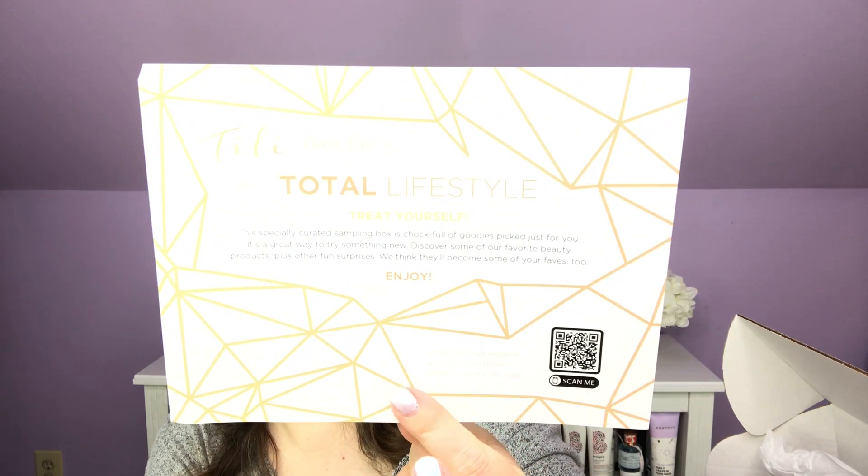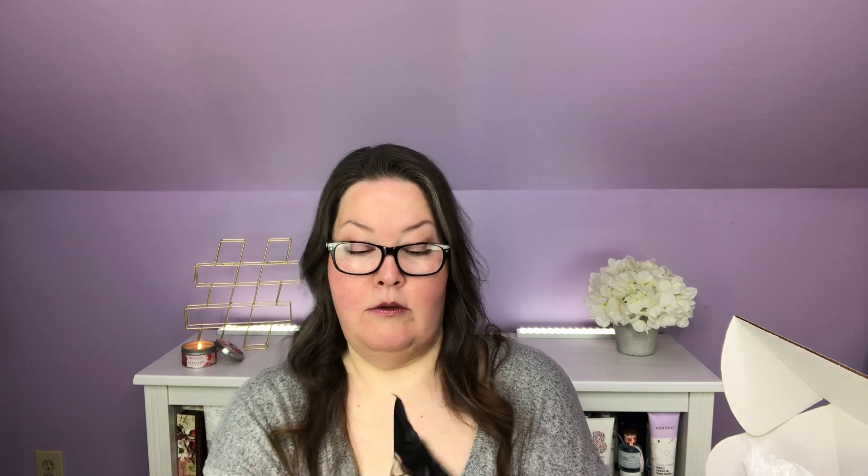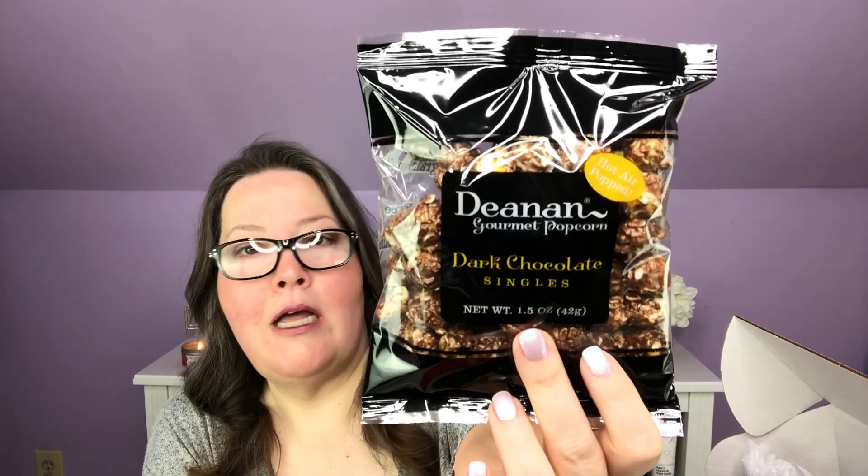And we have paperwork. This is the Tilly Try It Love It Total Lifestyles box. This specially curated sampling box is chock full of goodies picked just for you — a great way to try something new, discover some of our favorite beauty products, plus other fun surprises that we think will become some of your faves. Next out we have a snack: Demon Gourmet Popcorn Dark Chocolate Singles, Hot Air Popped. That's what I need — another food to love!